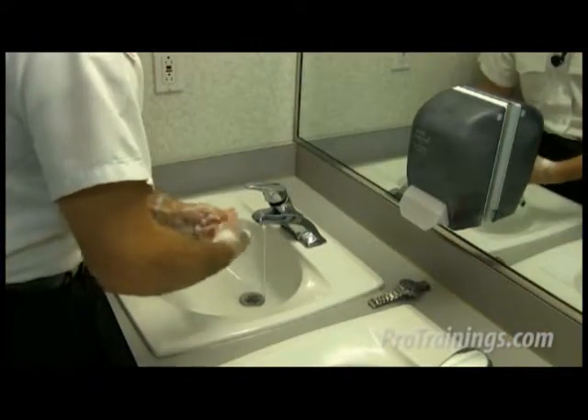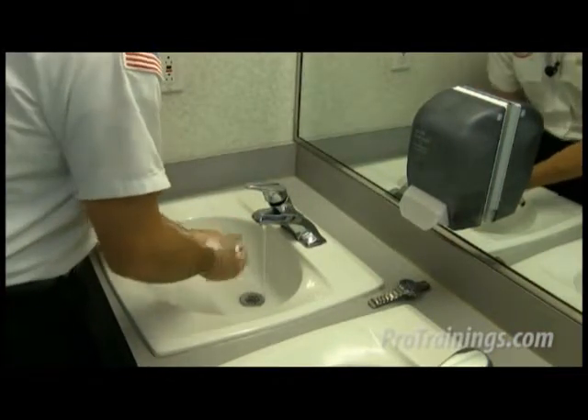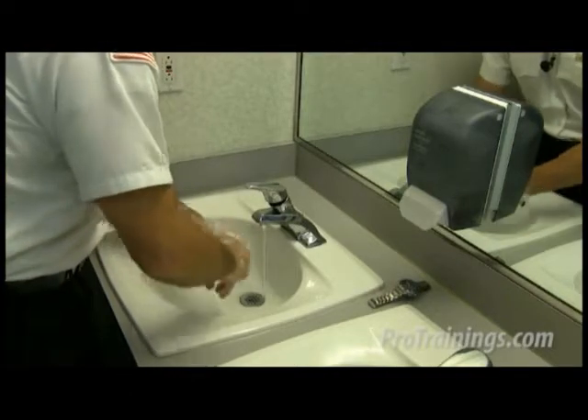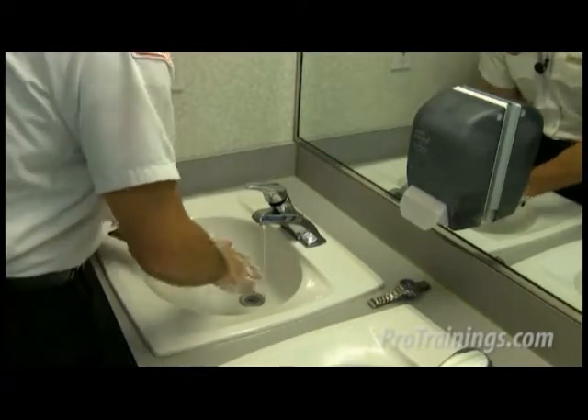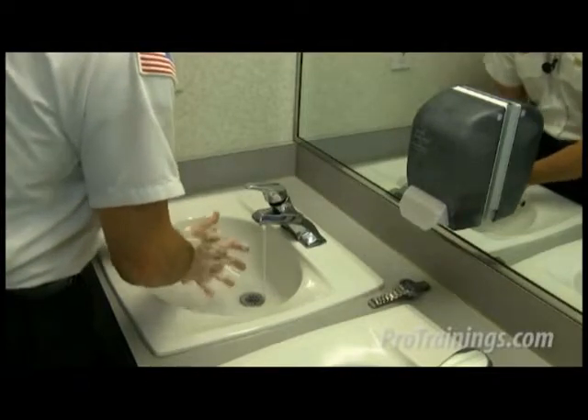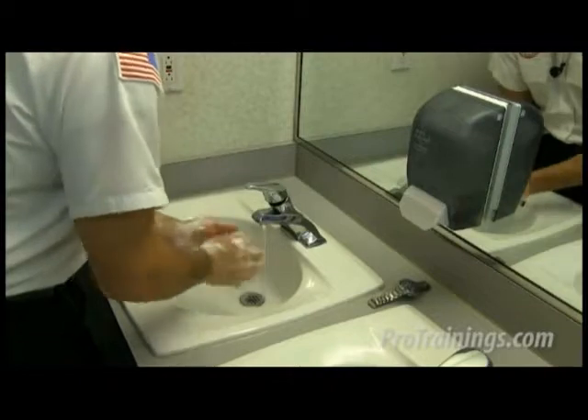Hands should be washed before and after patient contact, and during patient care as hands become soiled. Wash your hands with soap and water or use an alcohol-based hand rub immediately after removing gloves. Remember, hand washing isn't the quick kind we might do when in a hurry — we're talking about deliberate hand washing for at least 10 to 15 seconds. Follow your employer's exposure control plan.